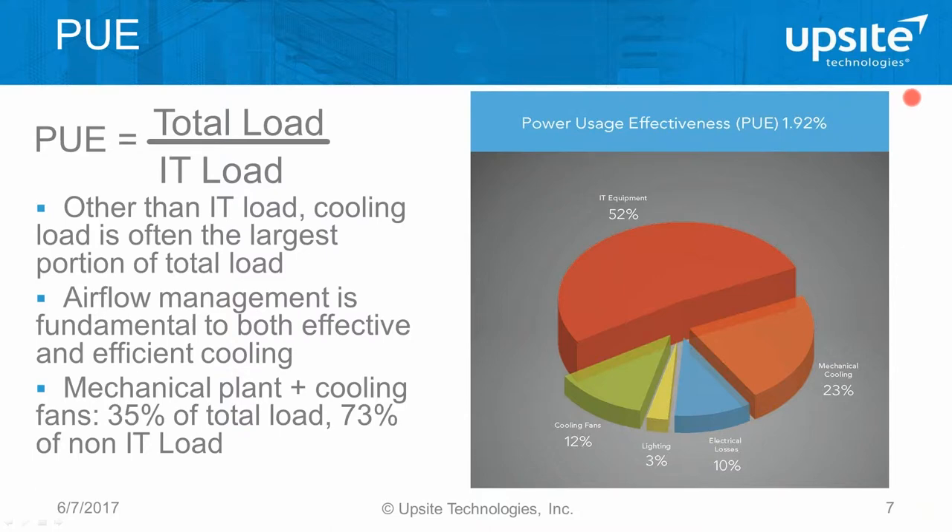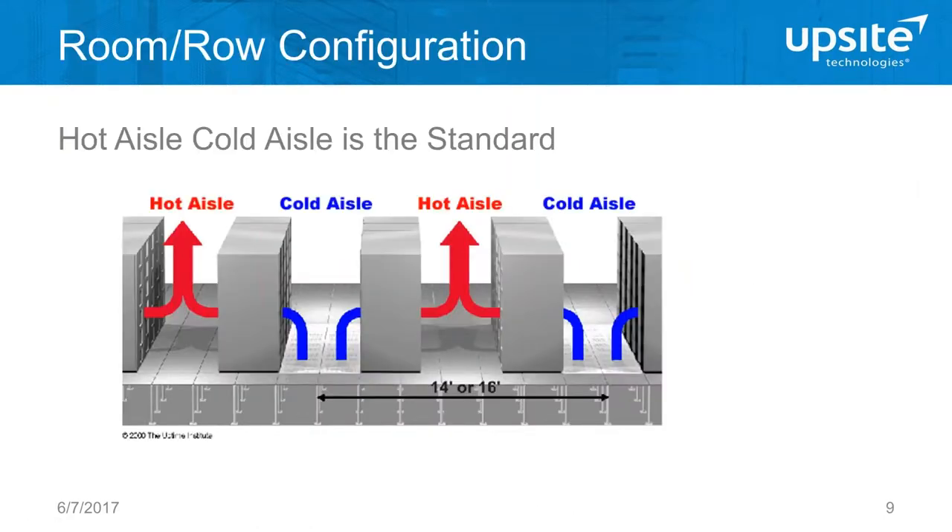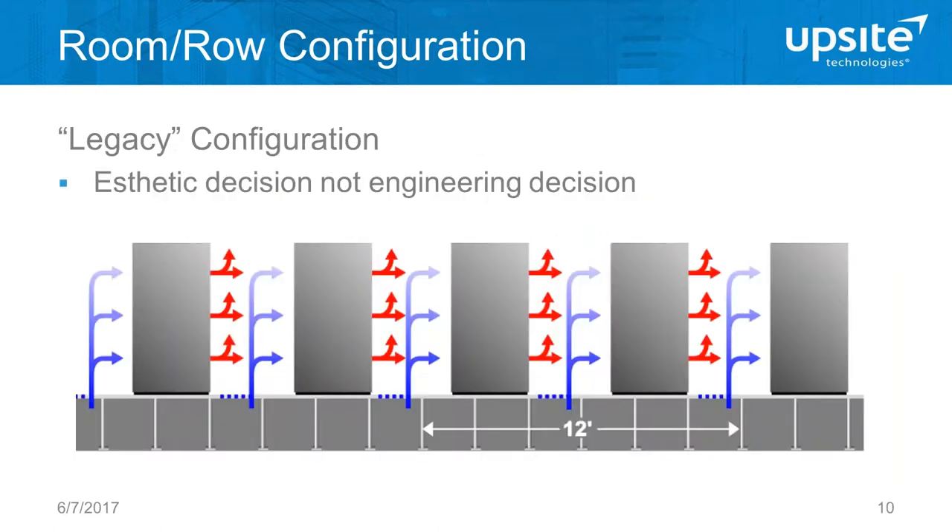Let's take a moment to look at configuration in the computer room. This is the way a computer room should ideally be configured: in a hot aisle/cold aisle configuration, all the cold air is delivered to an aisle where the faces of the equipment face that aisle. We have two vertical planes of IT equipment intakes facing the cold aisle, and all the exhaust air from both rows goes into the hot aisle. However, the legacy configuration had all cabinets facing in one direction.